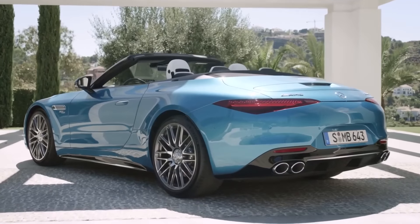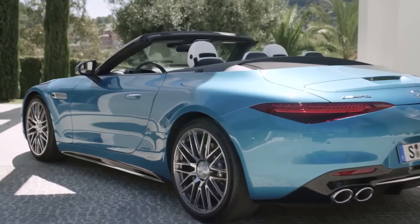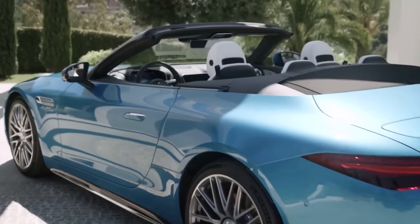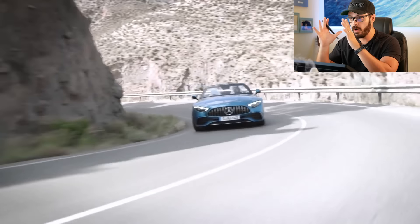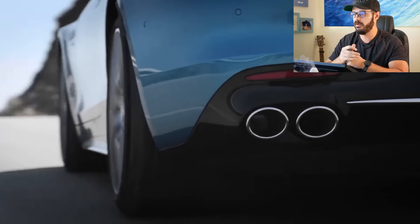We'll jump into Photoshop to compare the front and rear of these three versions, and then I also want to show you the comparison to the 911. It gets really interesting when we do this experiment later in Photoshop.